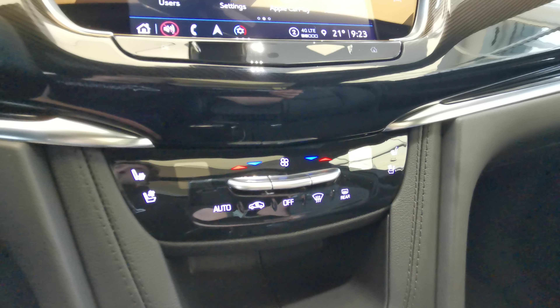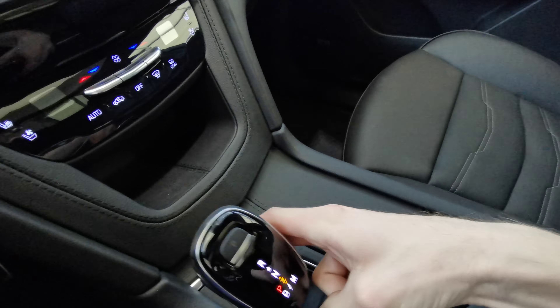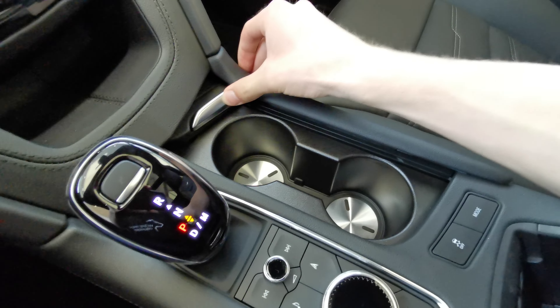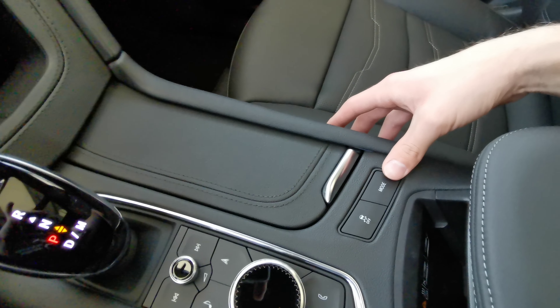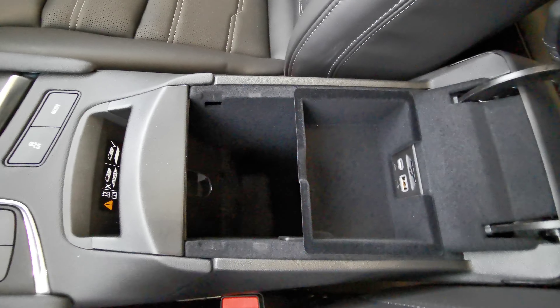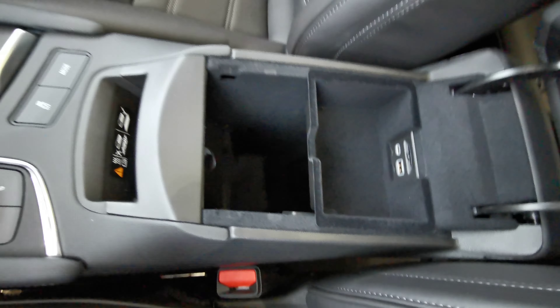Heated and ventilated front seats with manual climate controls, storage compartment down at the bottom, electronic gear shift with a forward and backward motion, and volume and menu selection. Push forward for your two cup holders. Traction control with your drive mode selector for tour, sport, and all-wheel drive. Black leather wrapped center console with USB and storage space with removable top, and wireless phone charging up at the front.